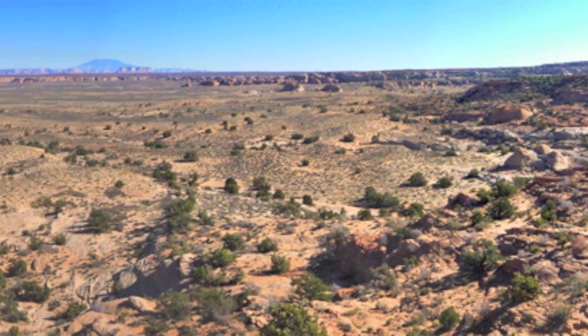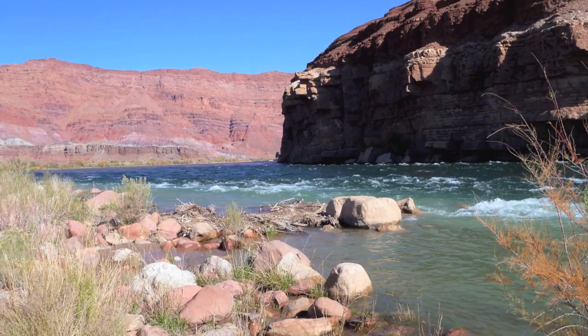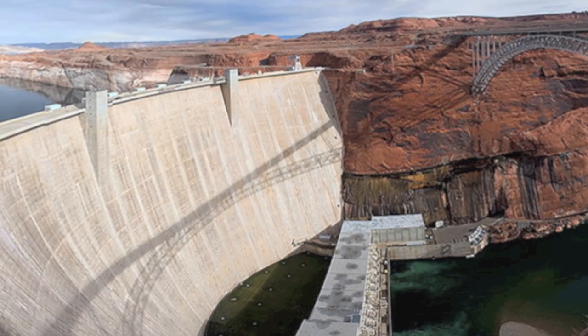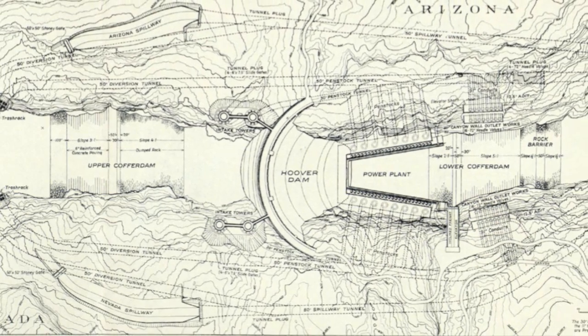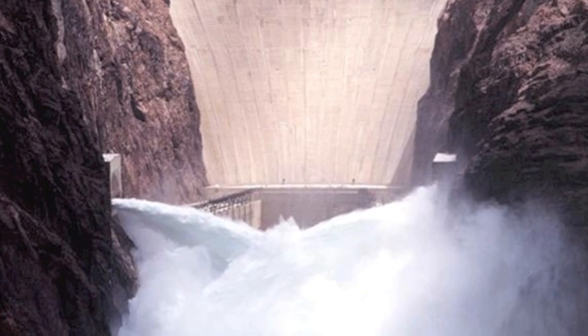Water remains the most vital resource of the Southwest, and the Colorado River is arguably the most important water resource in Arizona. In an effort to control this resource, dams such as the Glen Canyon Dam and the Hoover Dam were constructed on the Colorado River in order to control floods, provide irrigation water, and produce hydroelectric power.